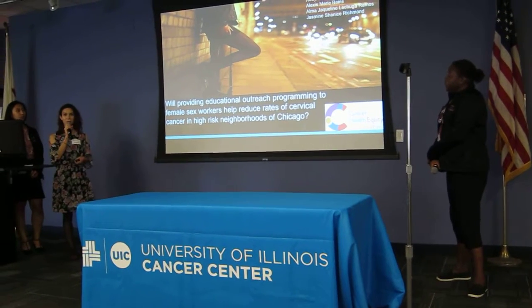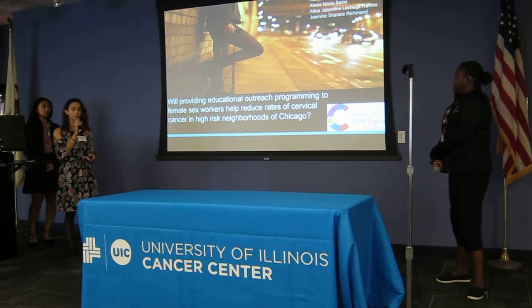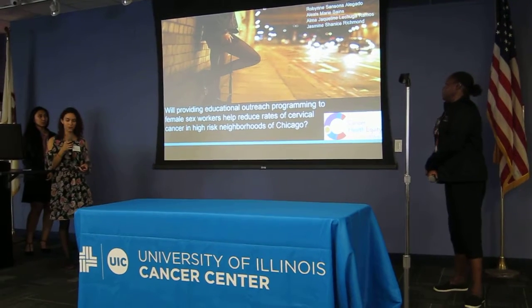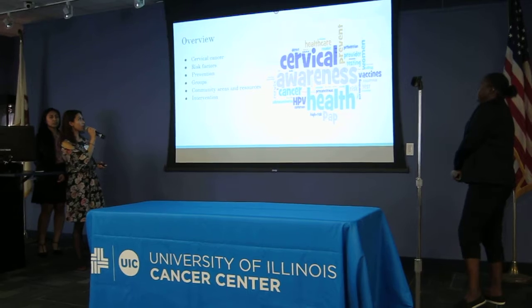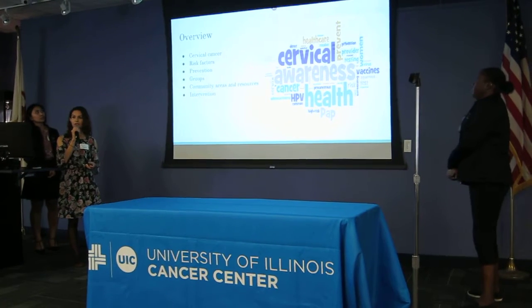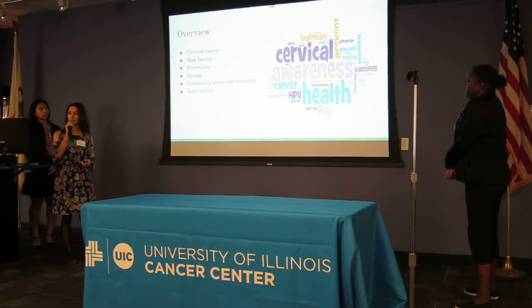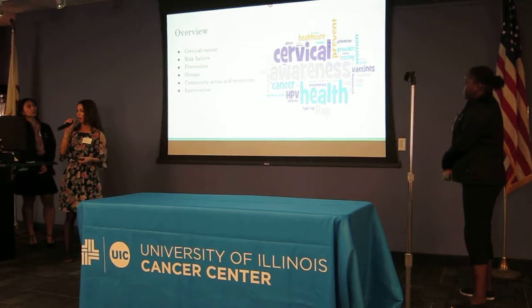Our research question is: will providing educational outreach programming to female sex workers help reduce the rates of cervical cancer in high-risk neighborhoods of Chicago? As an overview, we're going to be going over what is cervical cancer, the risk factors for cervical cancer, how it can be prevented, some groups that are at increased risk, some community areas and resources, and our intervention.